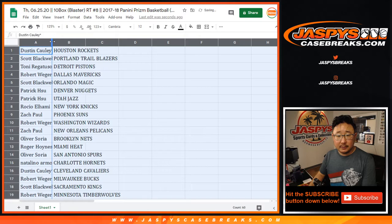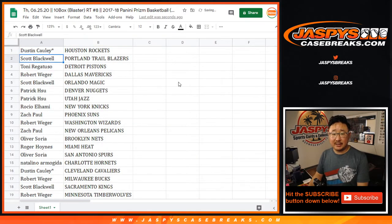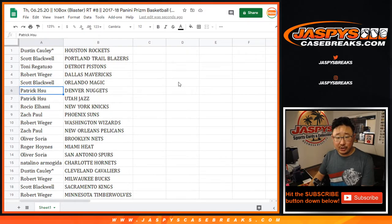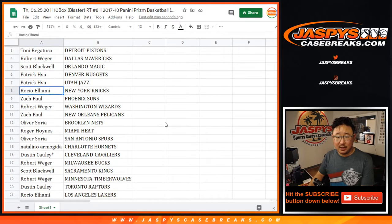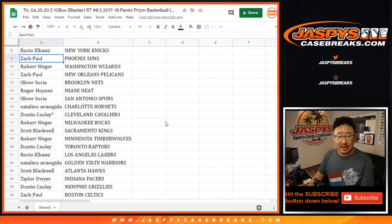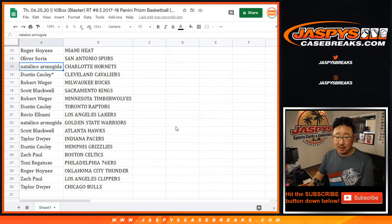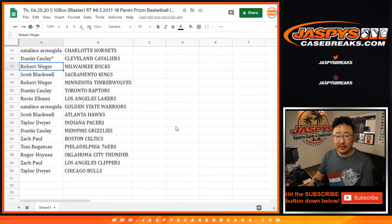Dustin with the Rockets, Scott with the Trailblazers, Tony with the Pistons, Rob with the Mavs, Scott with the Magic, Patrick with the Nuggets and Jazz. Rockio with the Knicks, Zach Paul with the Suns, Rob with the Wizards, Zach with the Pels, Oliver with the Nets, Roger Eastwood with the Heat, Oliver with the Spurs, Natalino with the Hornets, Dustin your other last spot Mojo — Cleveland Cavaliers.